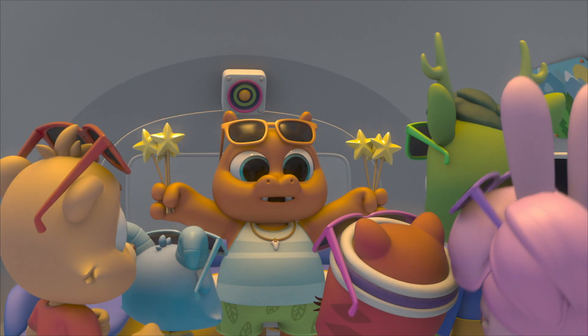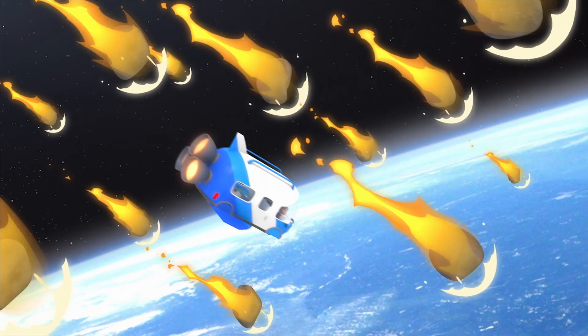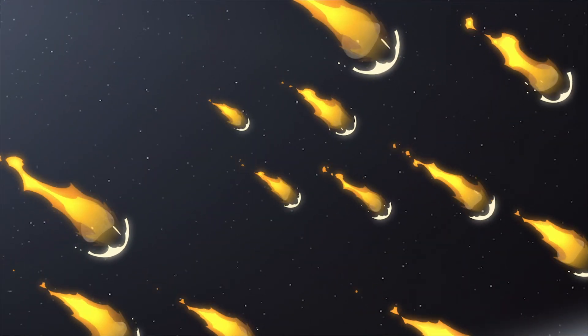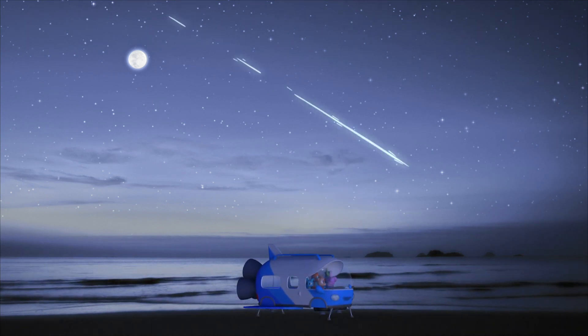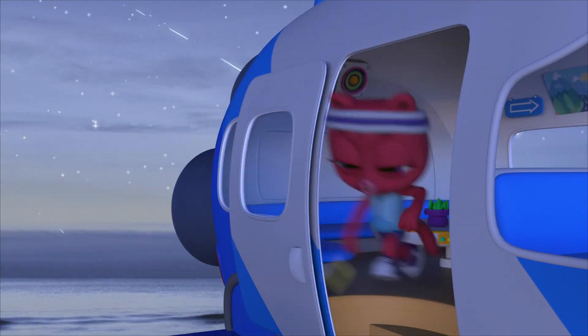Popsicles for everyone! And we're back just in time for the meteor shower. Yay! Meteors and popsicles! Delicious!